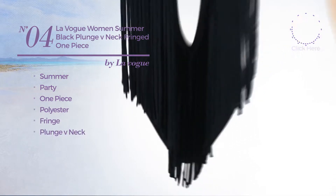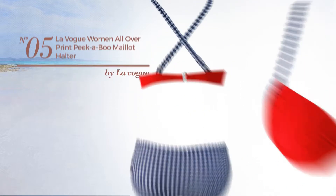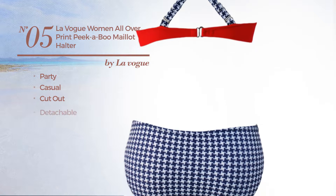Number four: the summer party one-piece swimsuit made of polyester, styled with fringe, with a plunge v-neck, available just in black color.